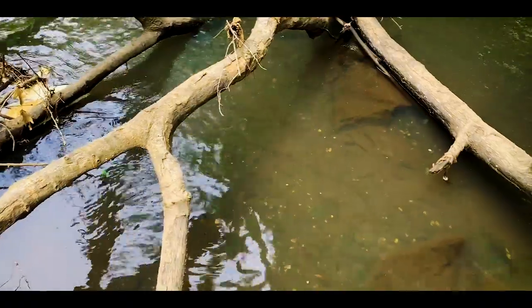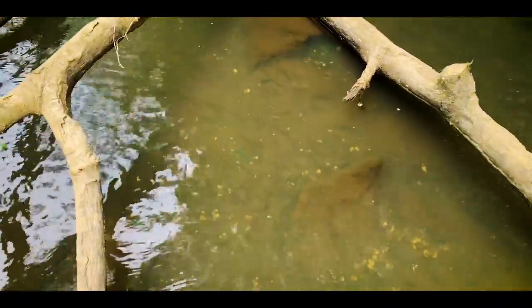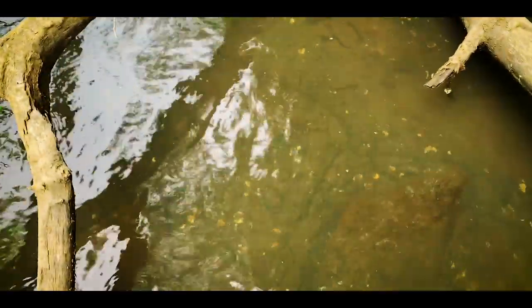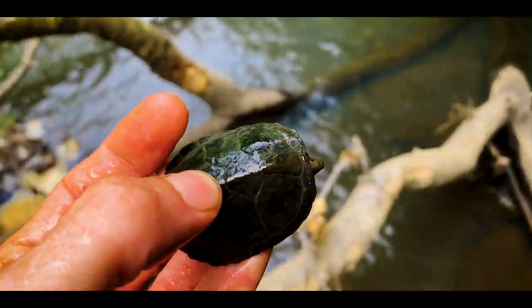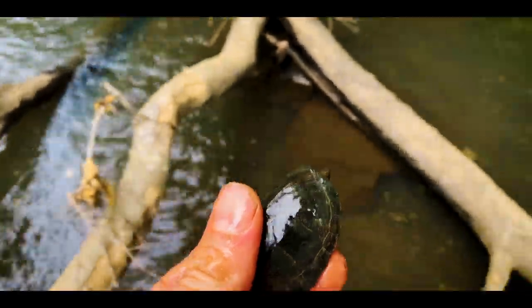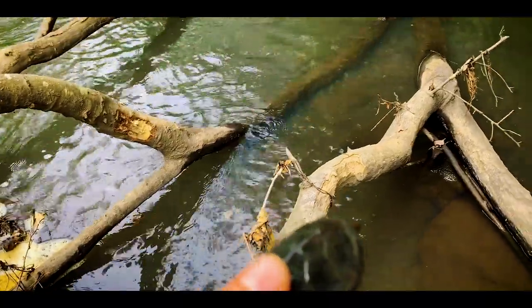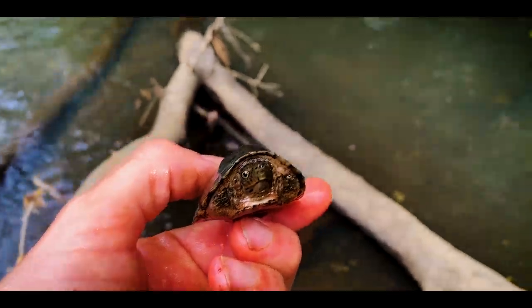Can you spot the turtle? Can you see it? Right there — that little green thing. It's a little loggerhead musk, let's pick him up. What a cool looking little guy, he's just down there foraging. I'm going to let him go. He's got this downed tree to hang out in. I'm looking right now for alligator snappers — haven't seen anything yet, but did find the loggerhead musk, so turtles are out.